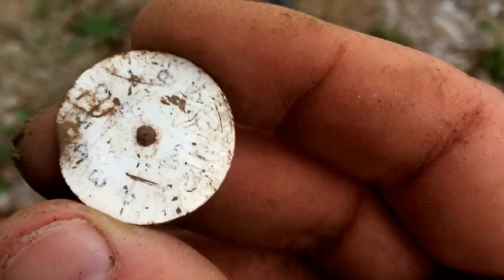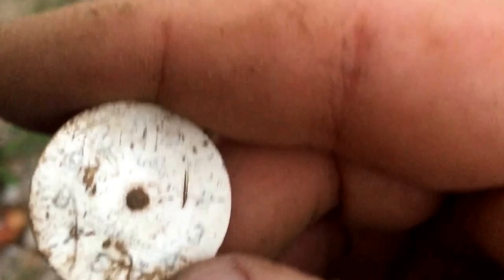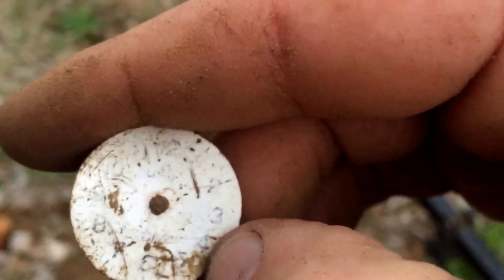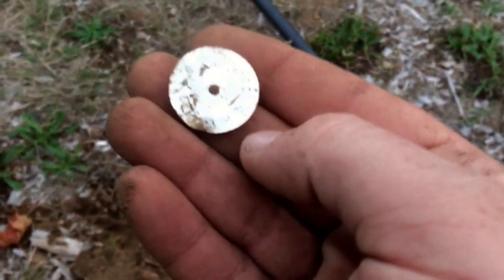First find of the day - it's a mystery item, only about three inches deep. I thought it was a tax token at first, but I know what it is. It's a watch face. So there's the face to an old watch. First find of the day - right on. Let's keep going.